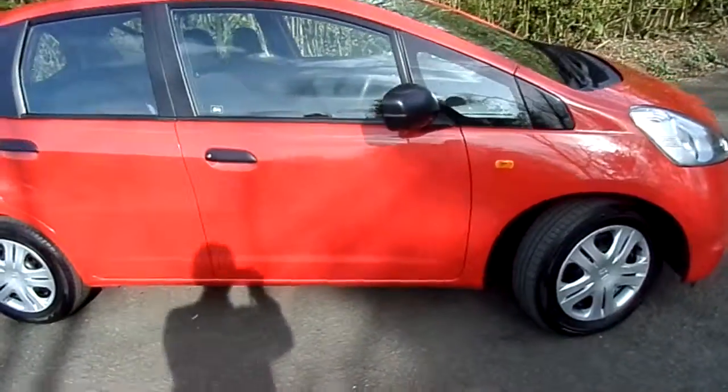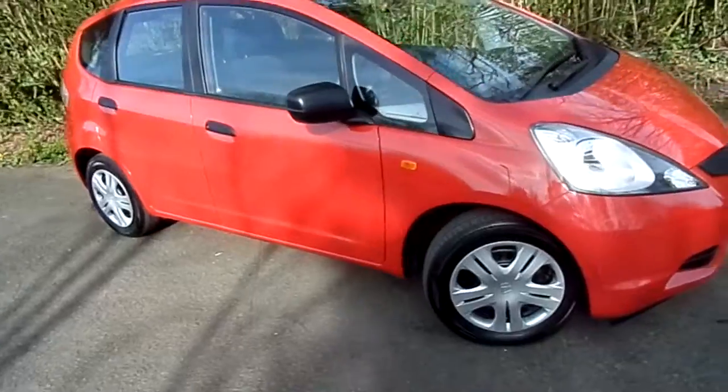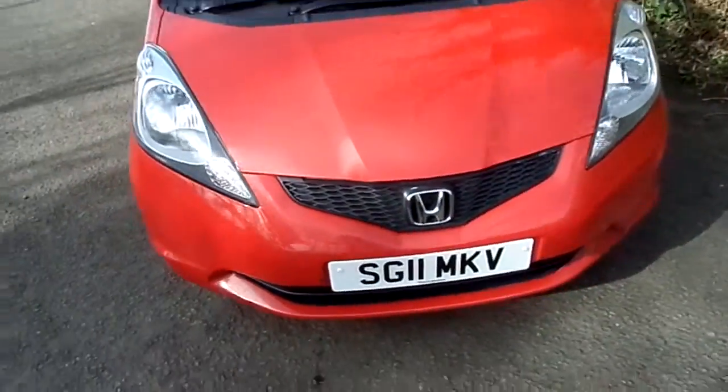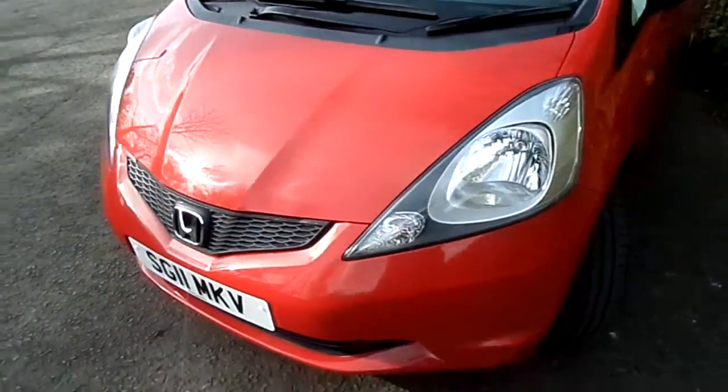Hi there, welcome to Phoenix Honda in Stirling. Here on display we have this 2011 Honda Jazz, this is a 1.2 iVTEC engine.